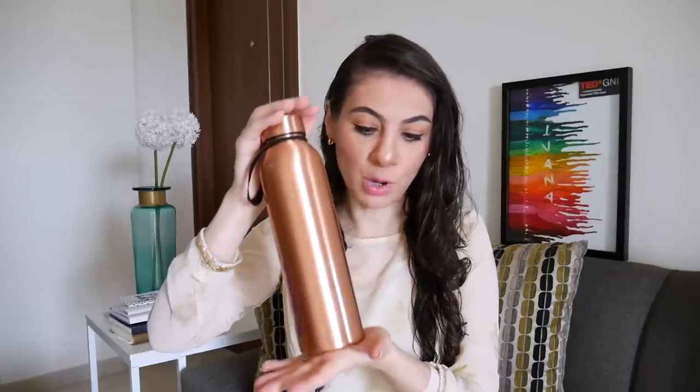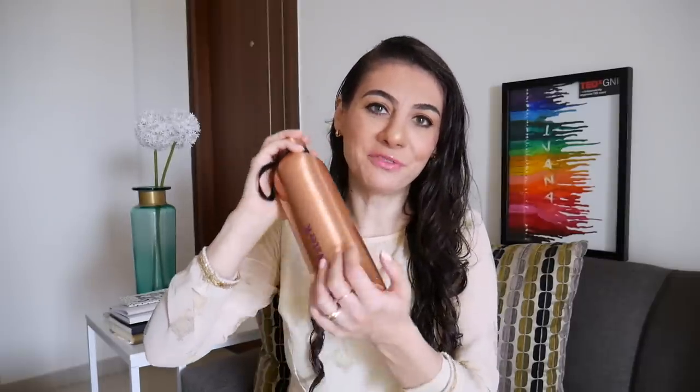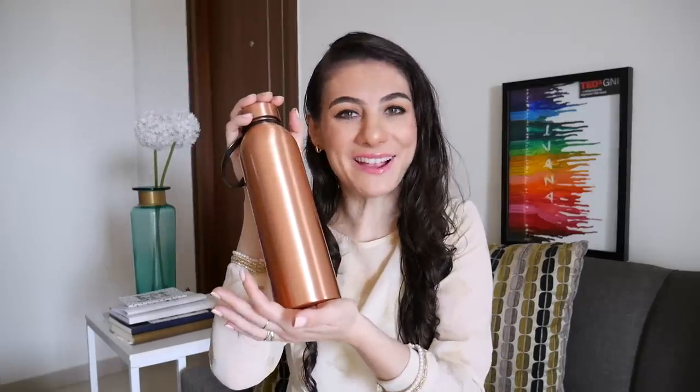The final thing I actually never travel without is an empty water bottle. This is a copper one, but obviously you can also use a plastic one. Here in India there are usually water fountains at each airport or station, so you can just fill up your water bottle. It's super convenient to always have a water bottle and not have to chase around to find water whenever you're thirsty. If you carry an empty water bottle, you'll always be able to refill it and stay hydrated, which is so important while traveling.